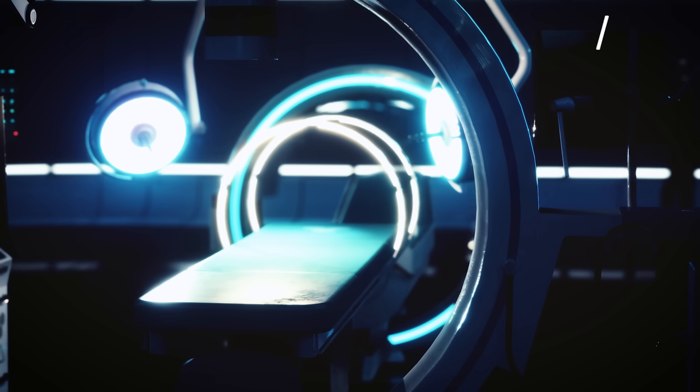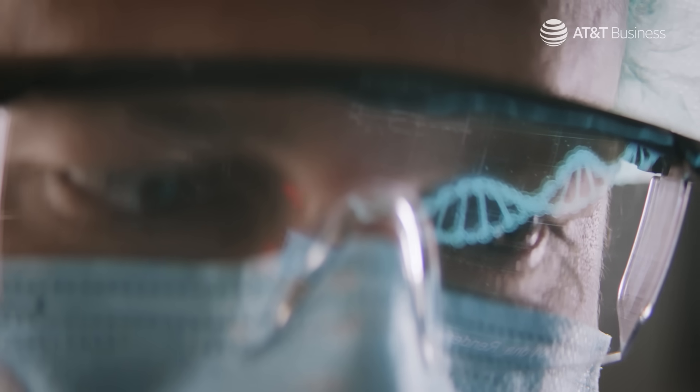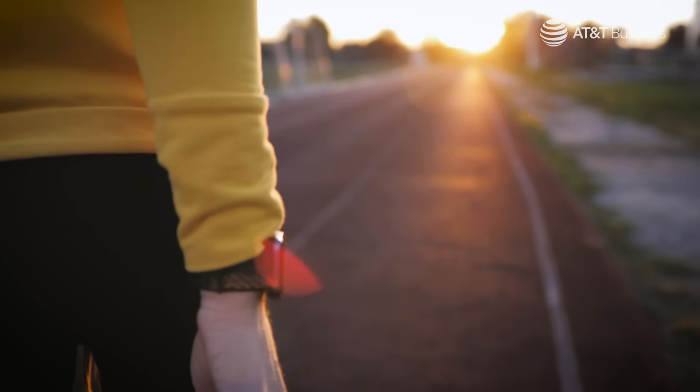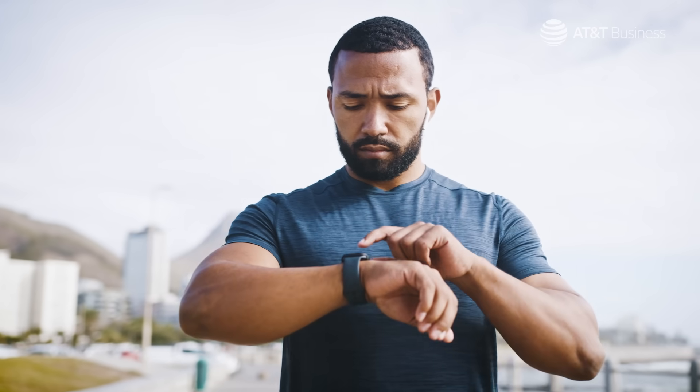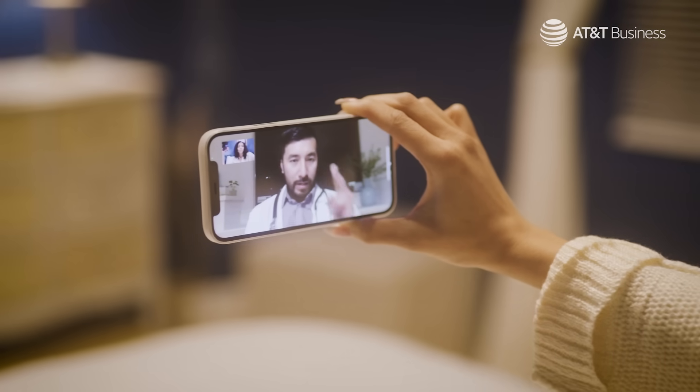If you've taken the pulse of medicine lately, you've probably noticed healthcare has gotten a digital makeover. From wearables that track our wellness to the rise of telehealth, we're more connected to vitals and virtual care than ever.